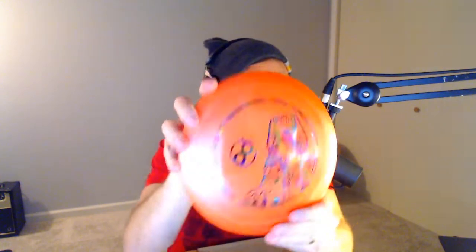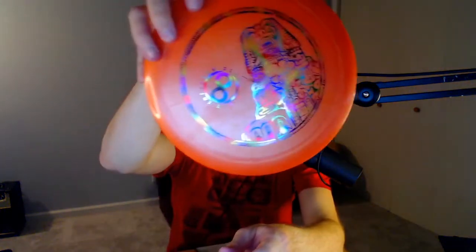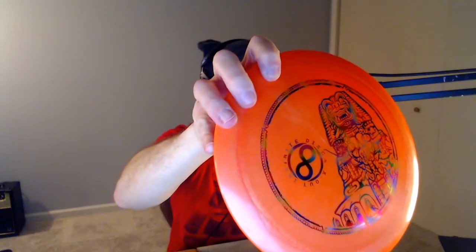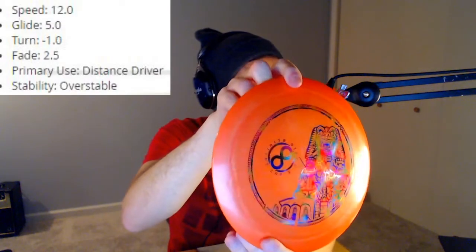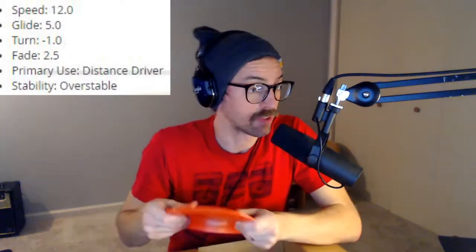This one feels almost like a blizzardy, gooey blend plastic. It's an Infinite Disc X-out — the Emperor. Feels like a distance driver or something like that. Don't know exactly what it is, but we're gonna look it up and try it out. If you're familiar with any of these discs, let me know in the comments below — I gotta know which one of these is the best find.